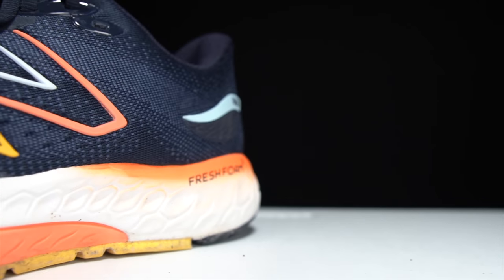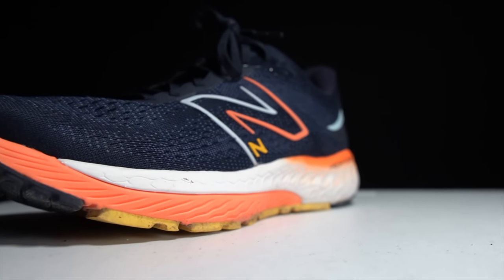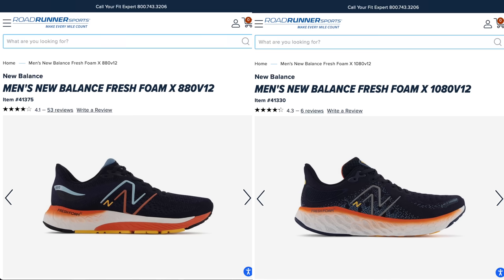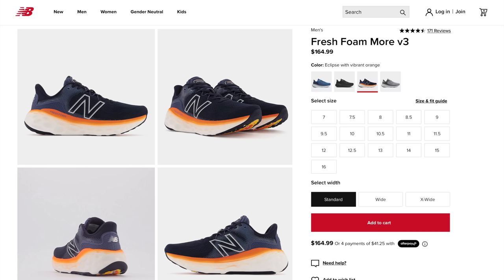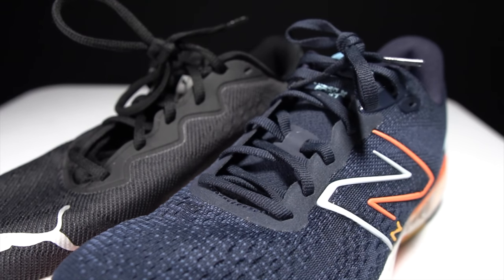With the 880 version 12, there are also a lot of differences — they changed the upper, the midsole, and the outsole, so it's really a complete overhaul. It only vaguely resembles last year's version. This year it seems like New Balance has unified all their designs so the entire brand carries one design language, which I think works out really well and makes the whole brand feel a lot more cohesive. The 880 last year was a bit of an outlier, and this year it feels much more updated while still keeping that 880 silhouette.